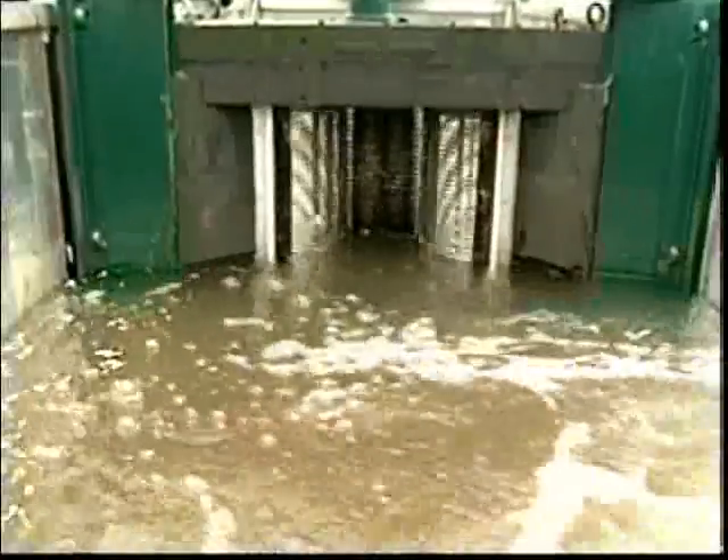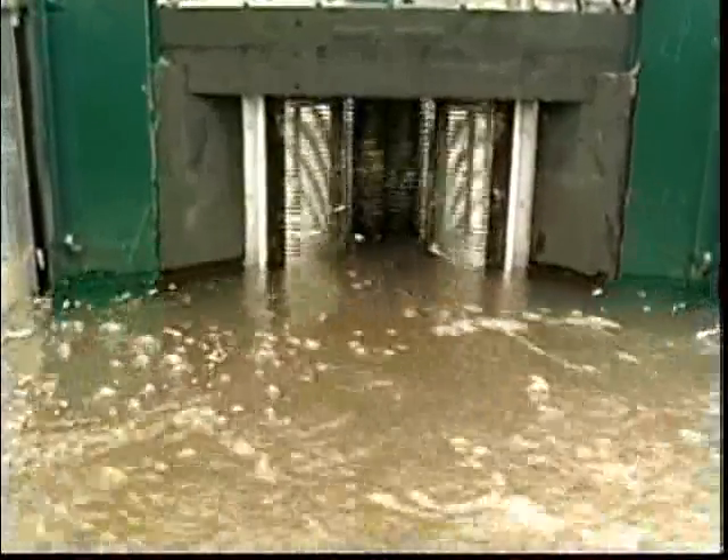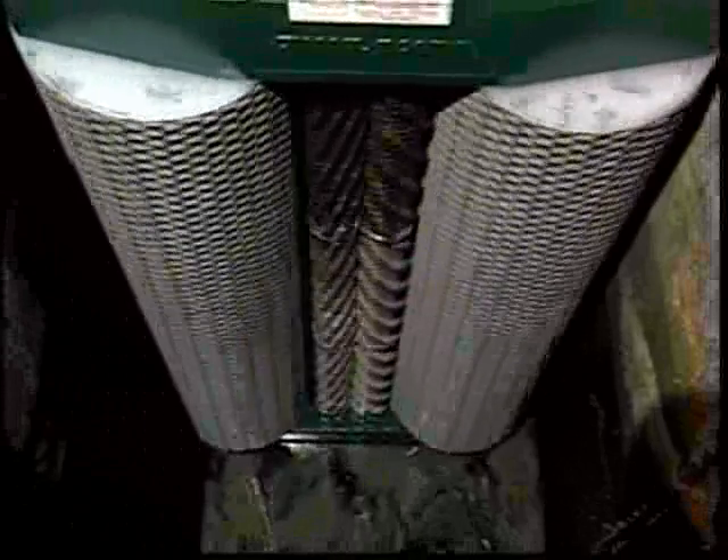Used to crush, chew, and swallow sewer-clogging waste, JWC Environmental's 6016 Channel Monster stands 8 feet 5 inches high and weighs a crud-crunching 2,450 pounds. That's as much as an RV.